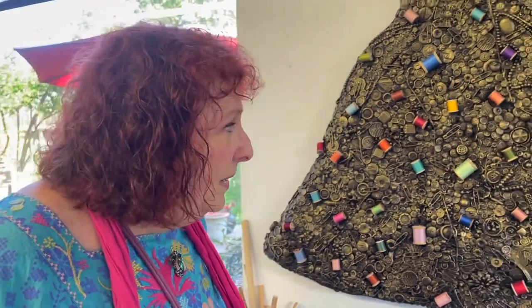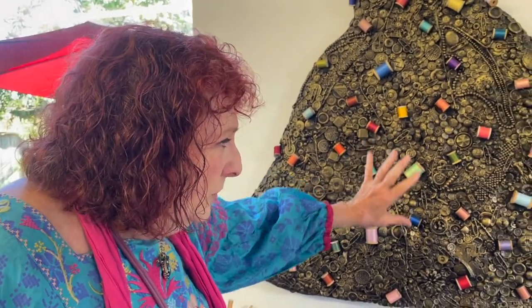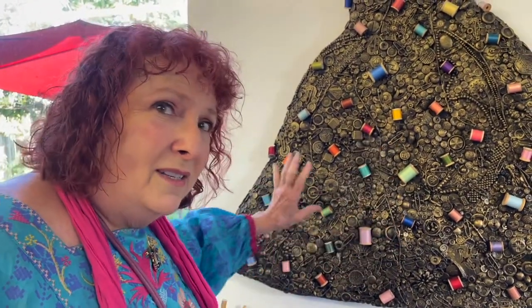It makes the whole dress look like it's made out of metal. Is that your intent? Yes. You could call this faux bronze, the way I painted it to look like metal.